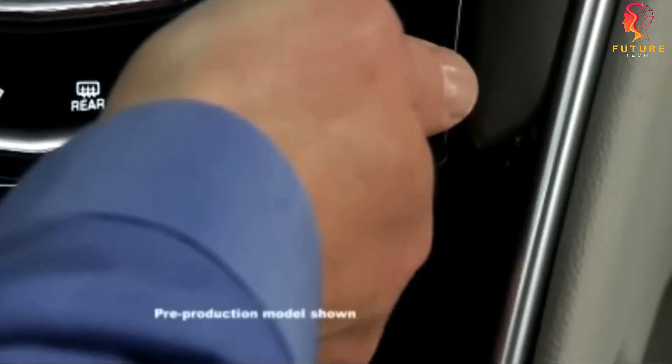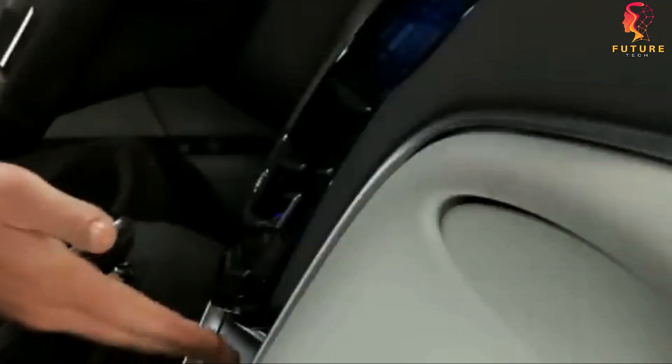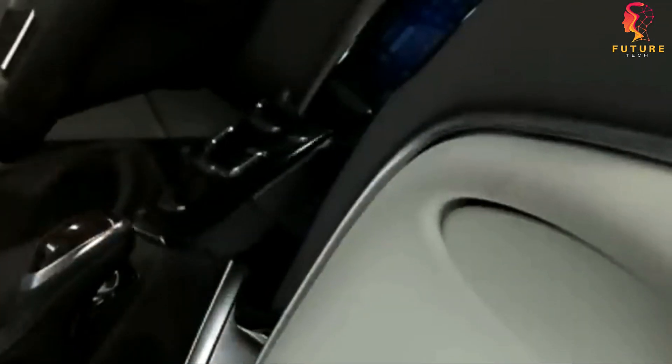Many owners are surprised to find this secret storage spot after years of ownership. And it's not just Cadillac — Chevrolet also offers hidden compartments and USB ports for secure charging. It's like a high-tech treasure hunt right in your car.